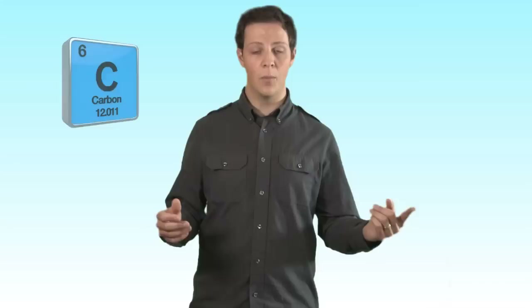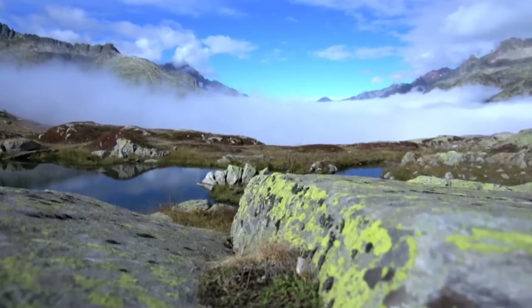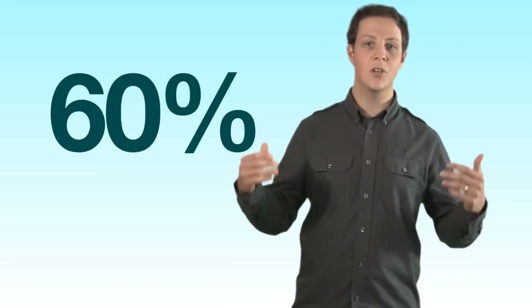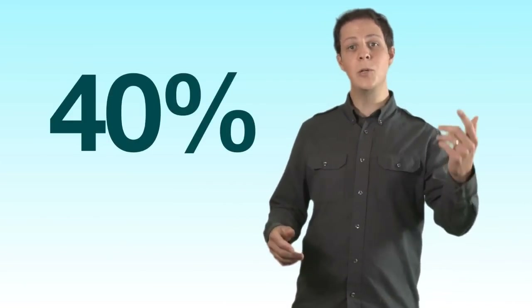The Earth itself is also naturally radioactive. Radioactive elements like carbon and hydrogen occur in plants, water, and air. Rocks and soil also contain small amounts of uranium. Sixty percent of all the radiation you are exposed to comes from naturally occurring sources like the Sun and the Earth. So where, then, does the other forty percent come from?